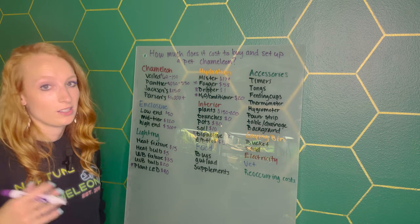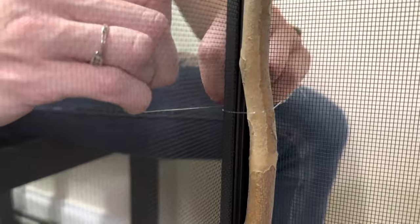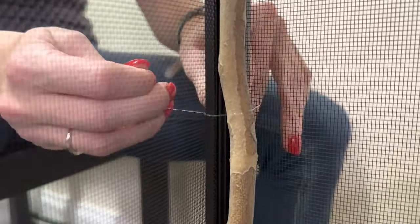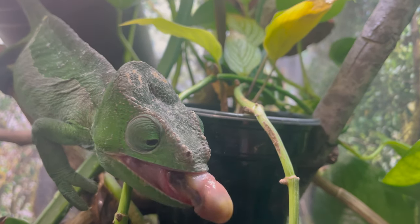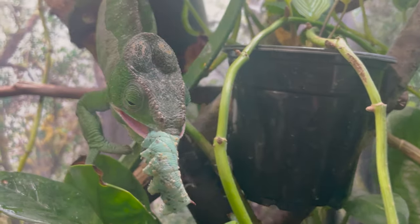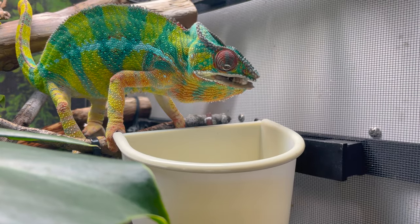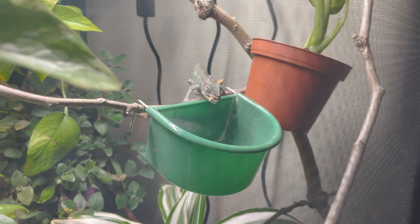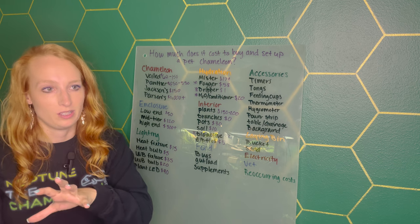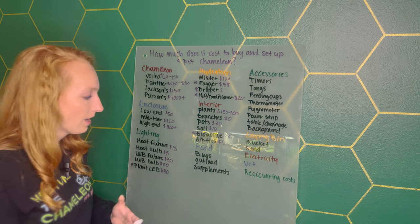If you want, you could also get dragon ledges to attach your branches, but I did make a whole video just on how to attach branches using zip ties and fishing line, so you don't need any fancy gadgets. Next we have food — this is a recurring cost. For bugs, I spend on average about $50 a month for three chameleons. Buying bugs for one chameleon comes out to about $20 to $30 a month. Buy your bugs online — the prices are way better and the quality of the bugs is typically much better than buying from Petco or PetSmart.